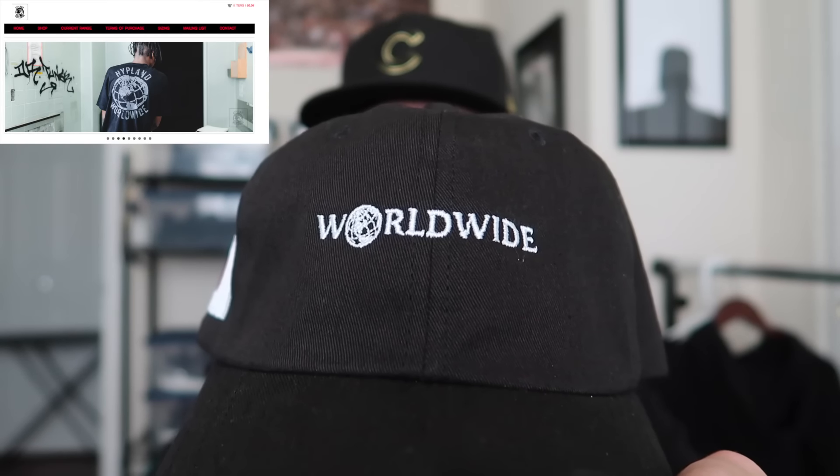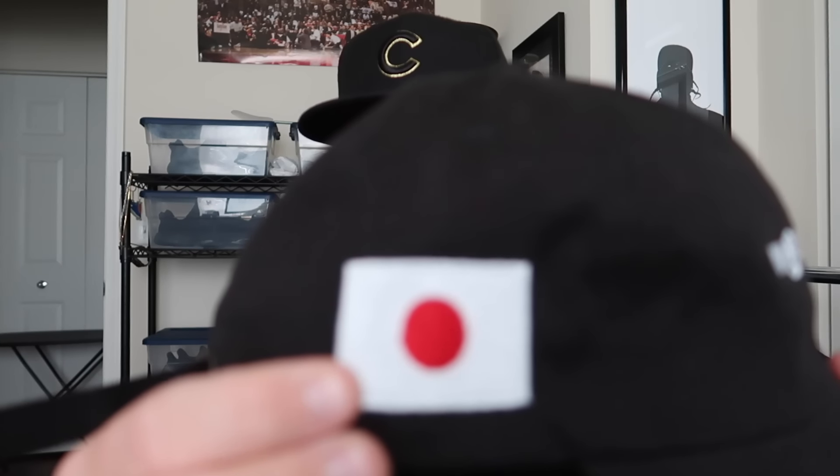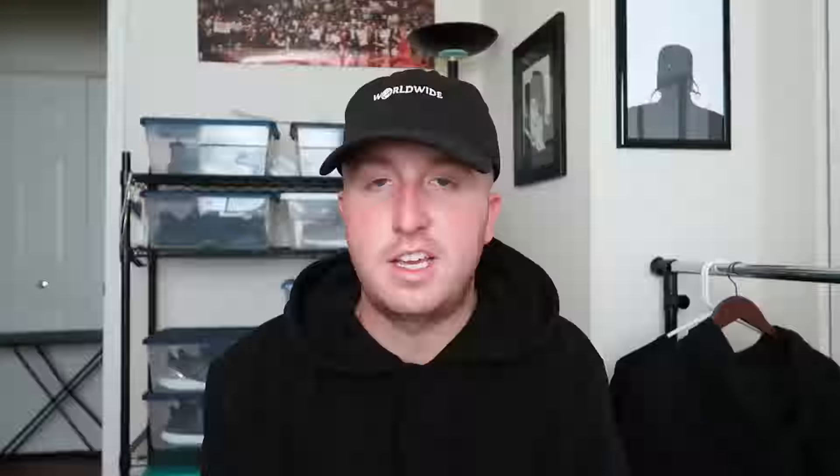Normally you would not see me rocking hats like this — the dad hat look just looks a little weird on my head. It's not a bad hat at all, I just have to get used to wearing these. Let me know what you guys think. If he still has any of these hats left I'll link it on his website. The second hat came from Jordan from Hypeland Worldwide — you can see the worldwide logo right there, also with a flag patch on the back. Simple black, clean design.